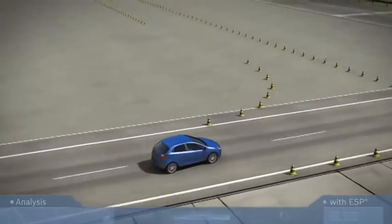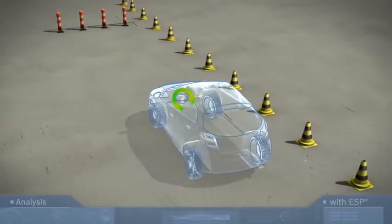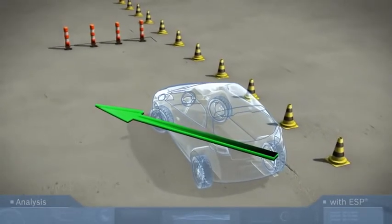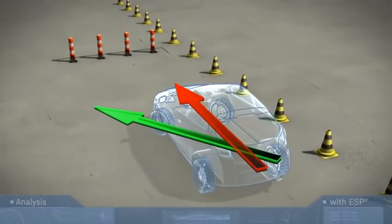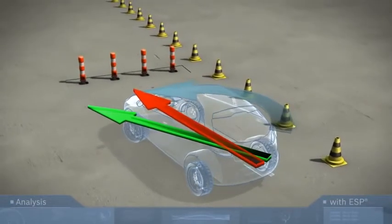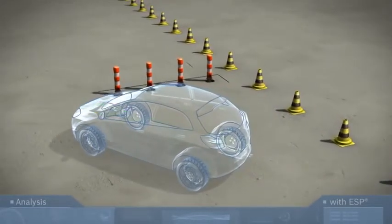What happens during the first steering maneuver? The driver suddenly has to swerve to the left. The steering angle sensor transmits this to the ESP control unit, but the yaw rate sensor signals that the vehicle is understeering, heading straight towards the obstacle. In a split second, ESP briefly brakes the left rear wheel very sharply. This produces the desired countering force so that the vehicle responds as the driver intended.